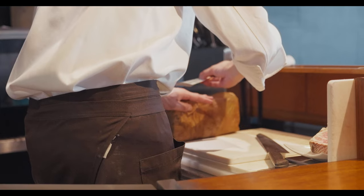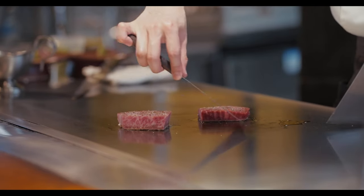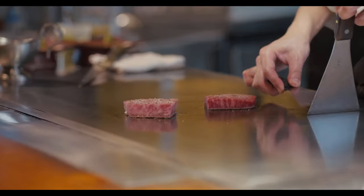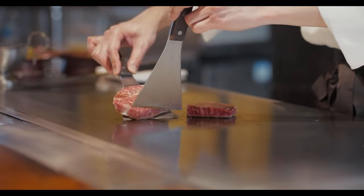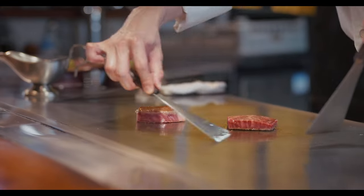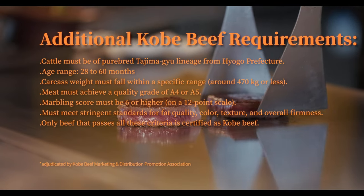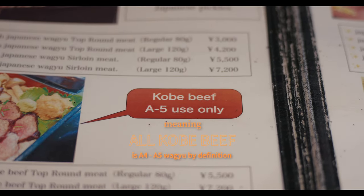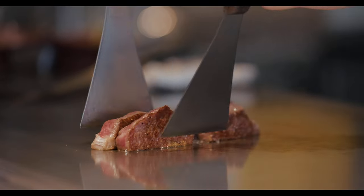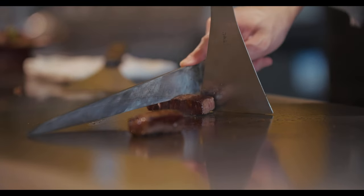All wagyu is graded by the Japanese Meat Grading Association based on standards around yield, marbling, meat color, texture, and fat quality, with A4 and A5 being the highest scores. But to be officially certified as Kobe beef, even more stringent criteria must be met, with the A4 to A5 rating being only the prerequisite. It's these rigorous standards that ensure Kobe beef remains one of the highest quality, most sought-after meats in the world.